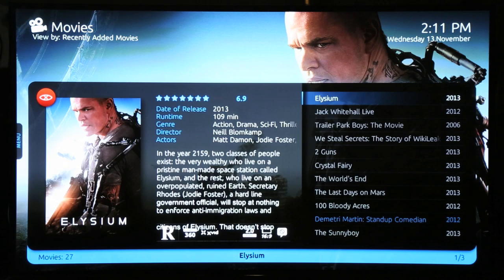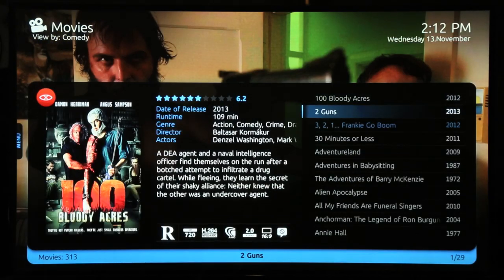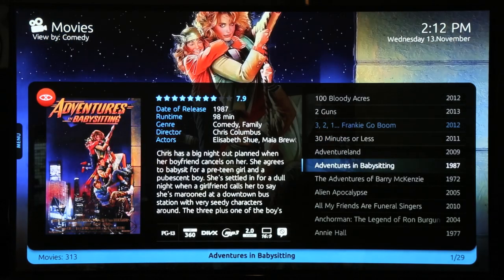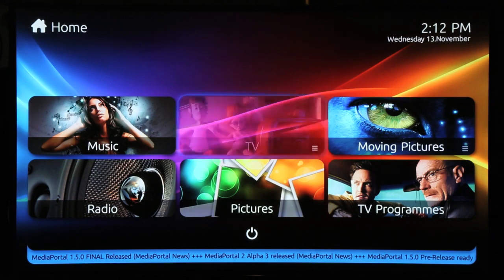You can sort your movies in other ways such as genres and by year. Now I'll show you the music feature, which like everything else is very straightforward.